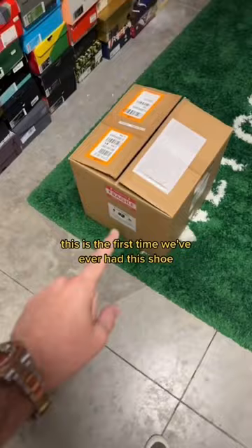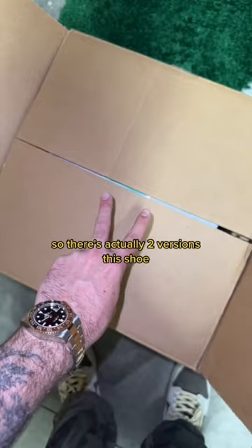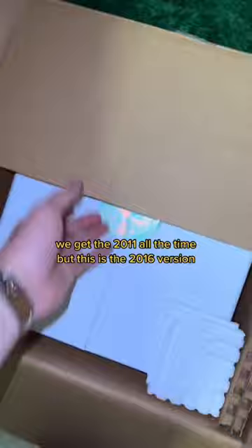There are actually two versions of this shoe: a 2016 and a 2011. We get the 2011 all the time, but this is the 2016 version with only 89 pairs ever made.